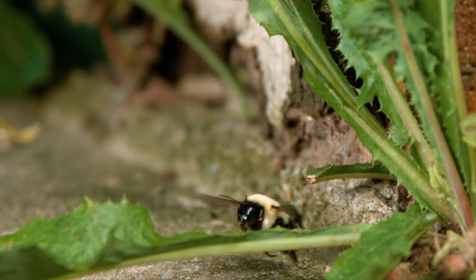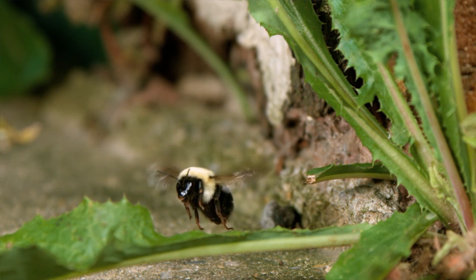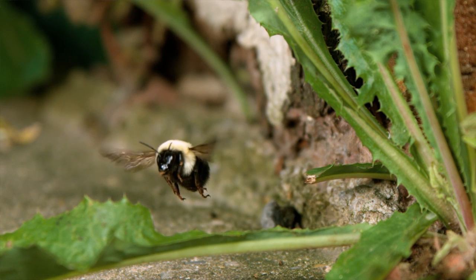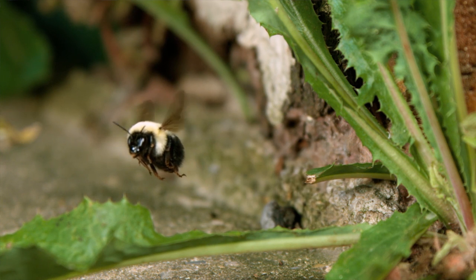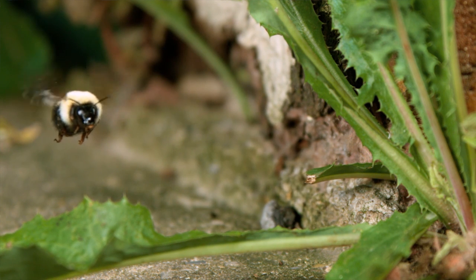Bumblebees are not as plentiful in America as they used to be. America has several species of bumblebees. Their bodies are way bigger than the honeybees, and it kind of looks like they wouldn't be able to fly with such a big body — but believe me, they can. They do a very important service to all of us by pollinating these plants, because that involves the food that we eat. So remember, be thankful for the bumblebees.